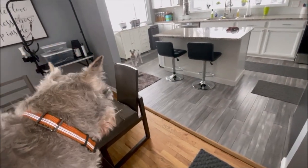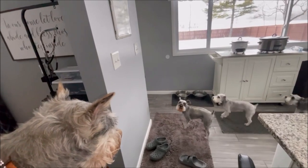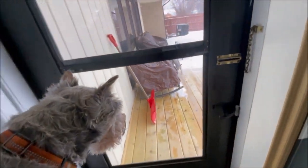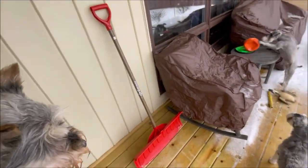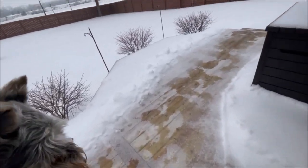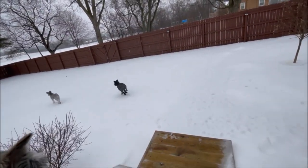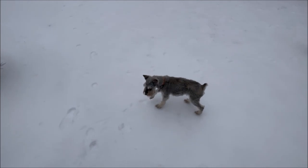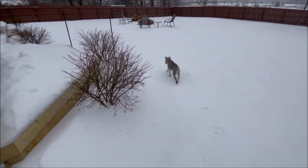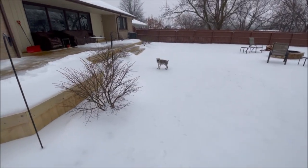Grant had been sleeping for a long time so I went and woke him up and I'm going to carry him outside. It's icy out — let me get the other noisy boys out first. It's very icy so I'm going to try not to fall myself and set Grant down gently so he doesn't fall. It's starting to get a little slushy since it warmed up today. Grant's been sleeping quite a while so he probably needs to go pee.